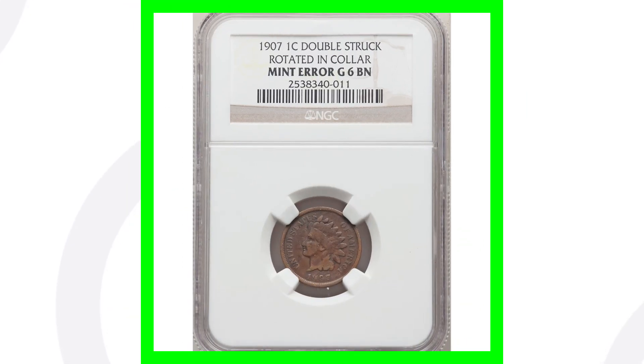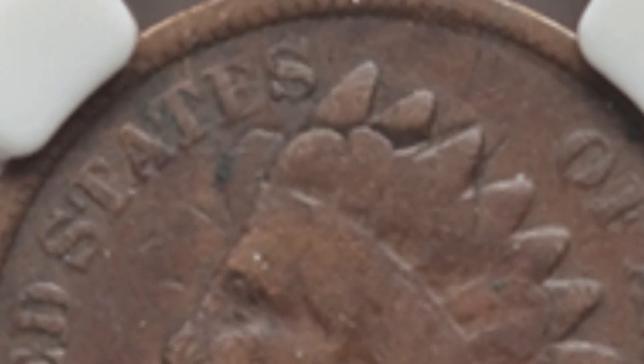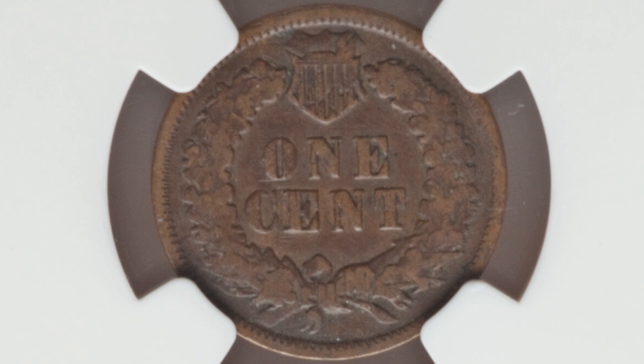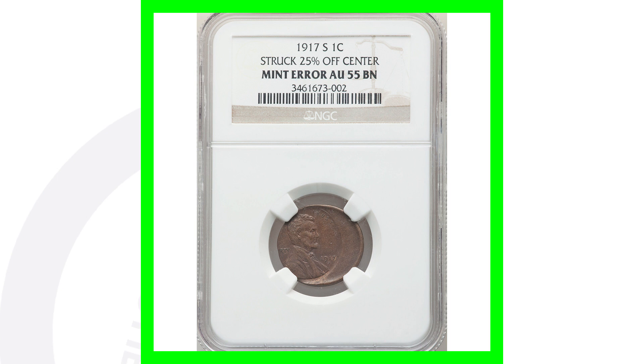Here is a 1907 Indian Head one cent coin that has been double struck. As we zoom in you can really see it on the feathers — the whole design has been struck twice. We'll see that on the reverse on the shield as well. You can look for double strikes on all kinds of coins, not just Indian Head pennies. This coin is only graded at a Good 6 and sold for over $165.